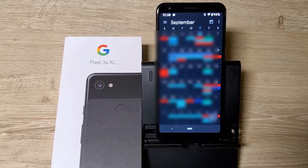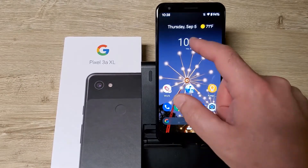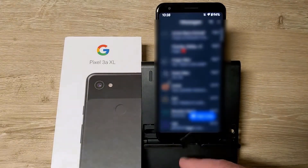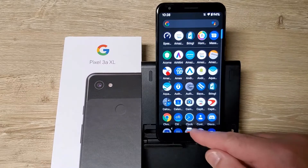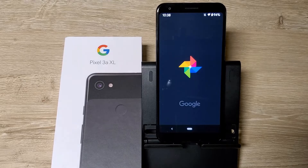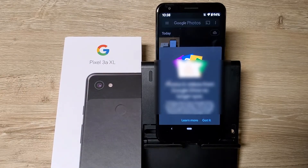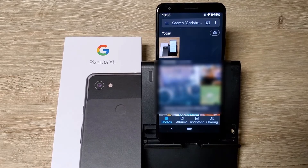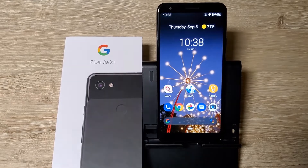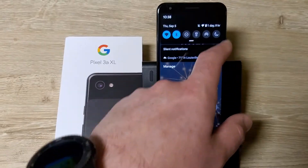I'm going to check the Calendar — Calendar is also dark. I need to blur this out of course, this is my personal stuff. Clock was already dark. Messages was already dark. Photos should be dark now too. Yeah, it looks like everything is dark now.